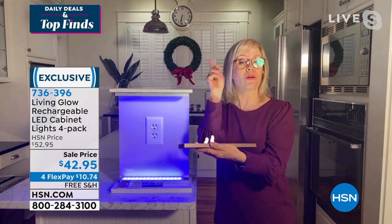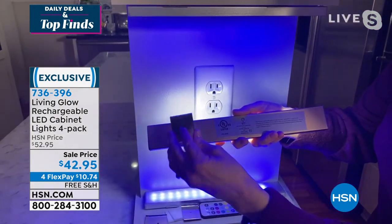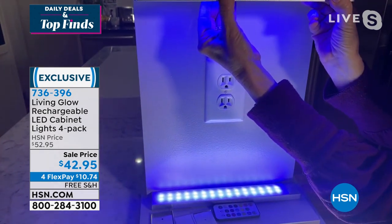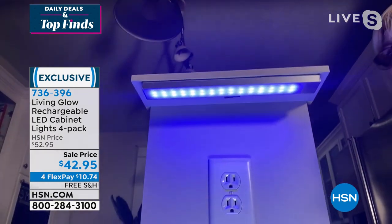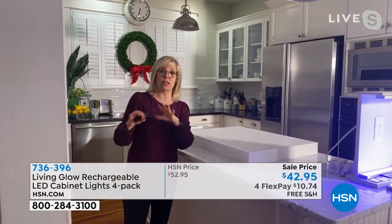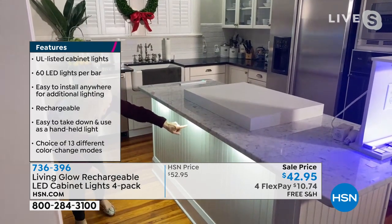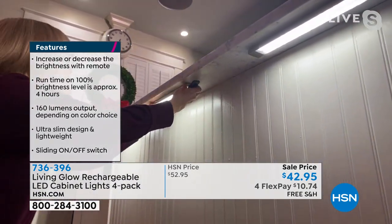You get four of these. They're by Living Glow. Each one is a 12-inch bar, lightweight. With your remote control, you have 13 different colors to change to. They are LEDs — you never have to buy a battery, no electrician, no wiring. It has a magnetic mounting system — your mounting brackets go on, the back is a magnet, then you use double-sided sticky tape. You pop it off when you want to charge it, put it back up, and that's it. Each one has 60 LED lights.